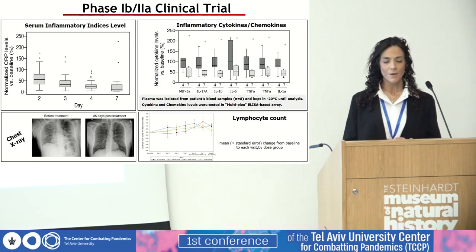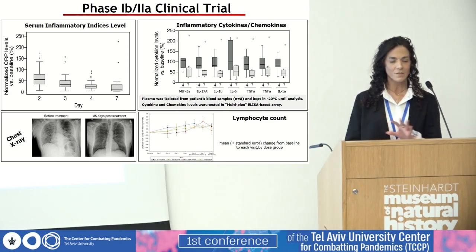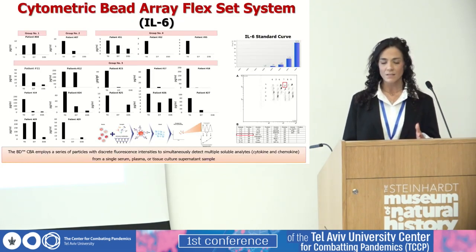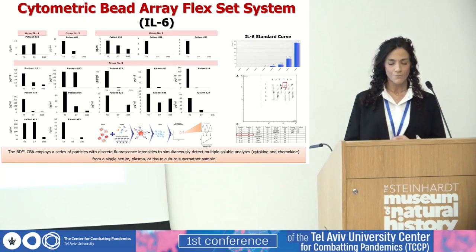The serum inflammatory indices of the patients — such as CRP, ferritin, LDH, and D-dimer — were significantly reduced. Blood samples were taken from all patients at different time points during the study and tested by multiplex ELISA-based array. The results show that EXO-CD24 significantly reduced the levels of systemic pro-inflammatory indices in a time-dependent manner. Monitoring of IL-6, a COVID-19-associated systemic inflammatory cytokine, was conducted from day 1 to 35 and showed significant reduction across all four patient groups.